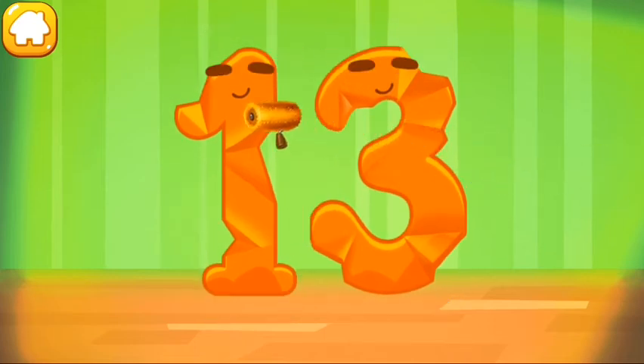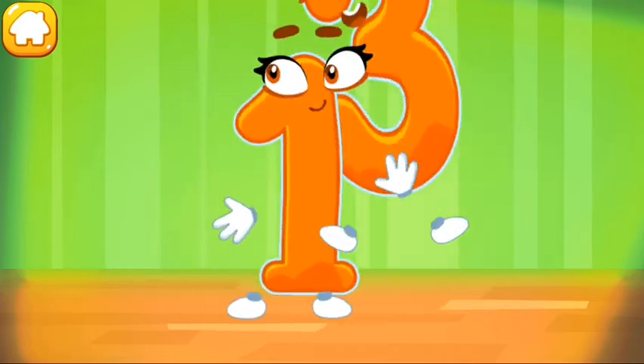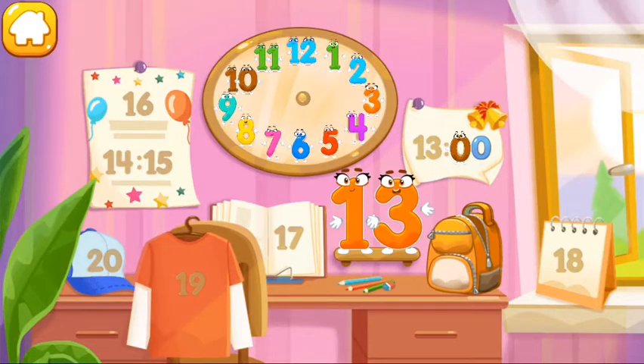Smooth out the number 13. You're doing great! Put the number 13 in its place.